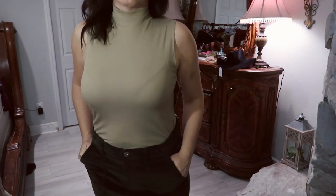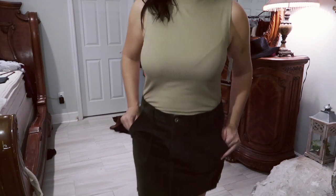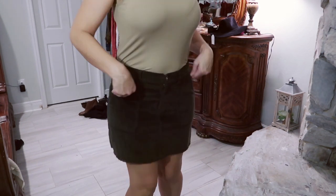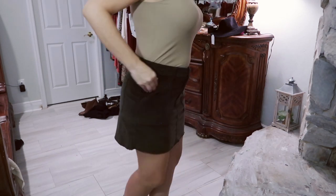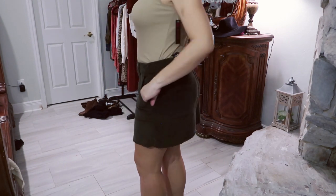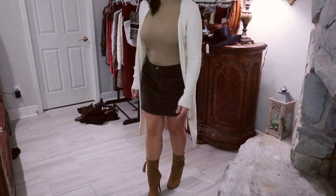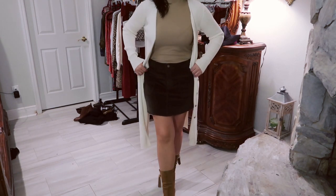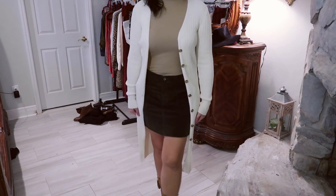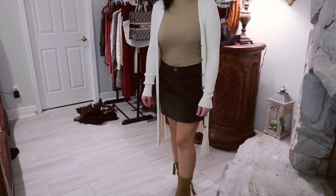This skirt is also from No Boundaries and it also comes in a rust color — both really pretty and perfect for fall. I sized up to a large to get a little more length in the back, about a half inch, and it is a bit baggier in the waist but I really like the added length. It's so comfortable, stretchy, and well made at only $14.96. It pairs really nicely with the mock neck top, and they also have cardigans at Walmart — this one is from Forever 21, but there's also one from Time and True for about $15 that's pretty similar and gives more coverage in the back.